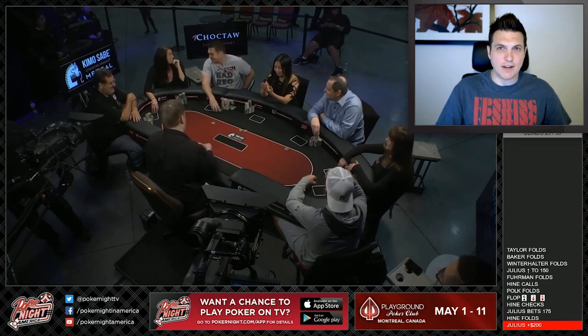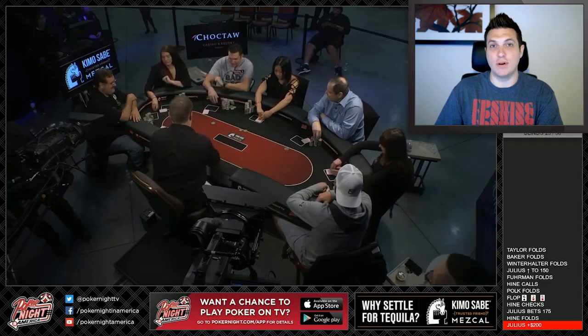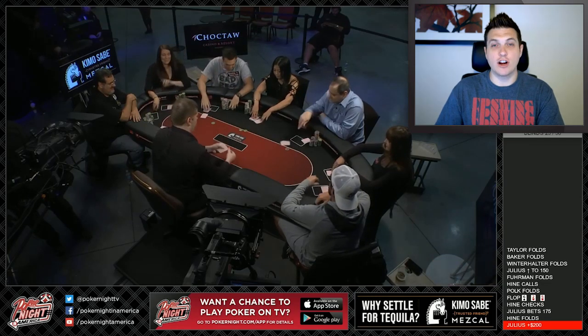But before we jump into that, I want to make a quick announcement. If you enjoyed the video with me and Pratoosh on how to play in the early stages of a tournament, we're going to be doing another video like that, this time with just Pratoosh, where he talks about how to play around the bubble. If you're interested in that video, you can check out the link in the description below.